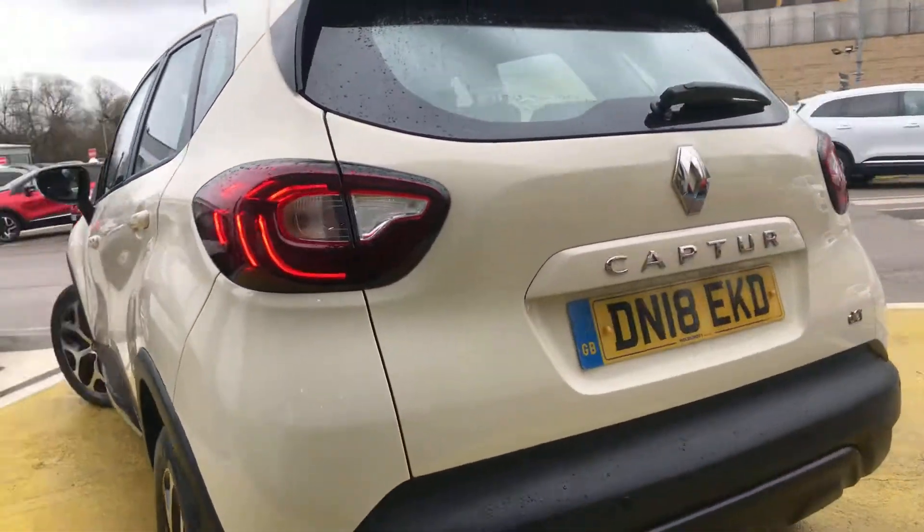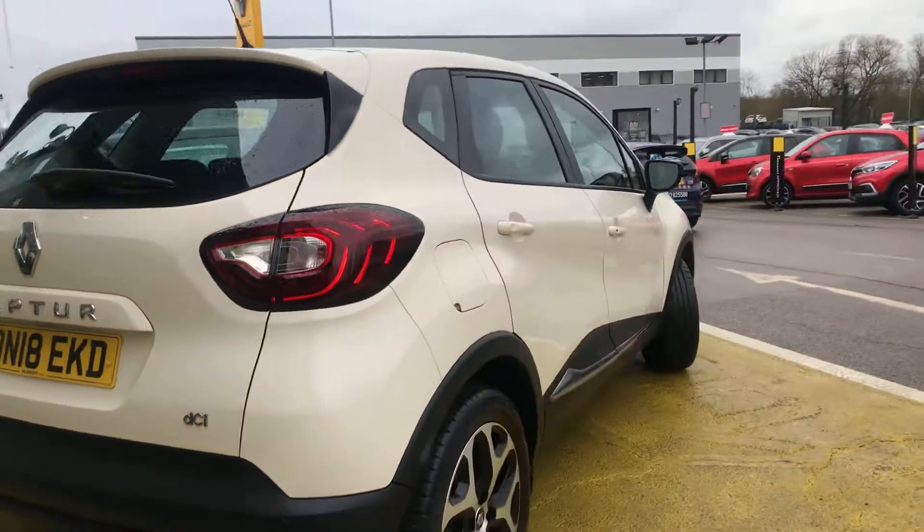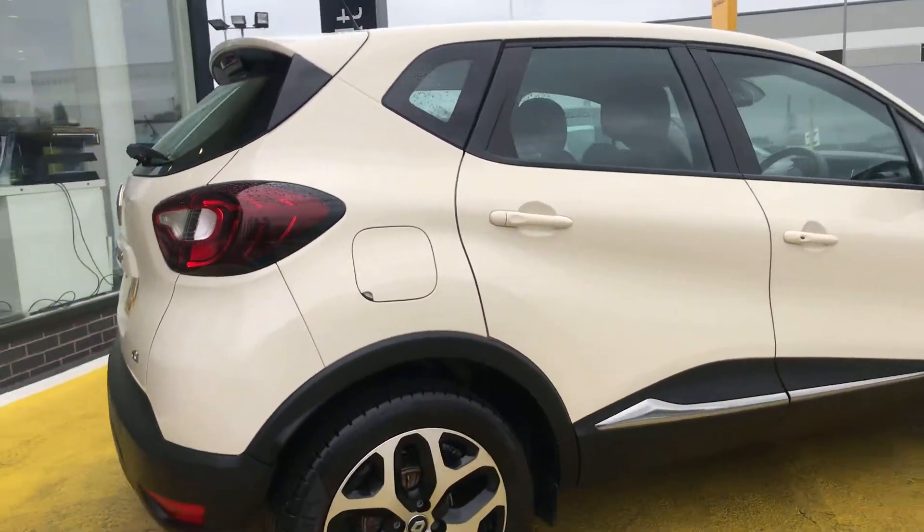Around the back here you can see we've got all the parking sensors. DCI engine badge there. Again, nice diamond cut alloys.